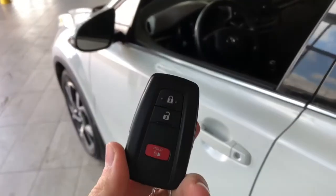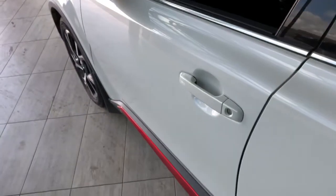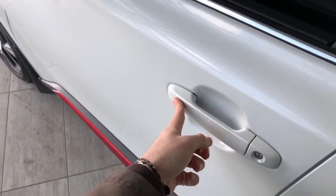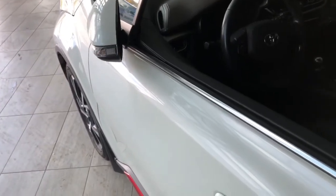Helping us inside is our key fob here — it has our lock and unlock button. The CH-R does have a smart key system, so we can press these lines to lock the vehicle and the mirrors will fold away. To unlock the vehicle, it's as easy as putting your hand inside the door handle.